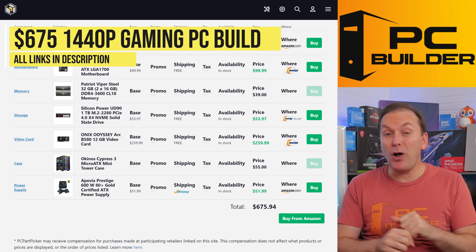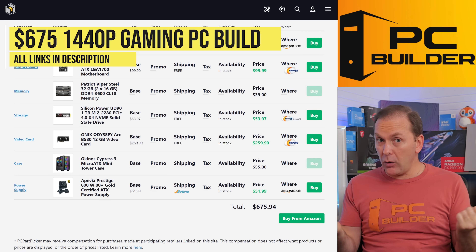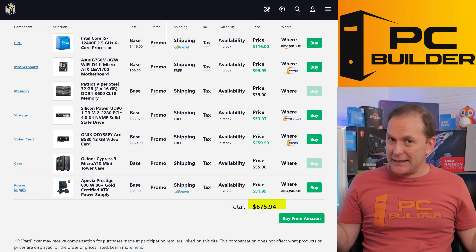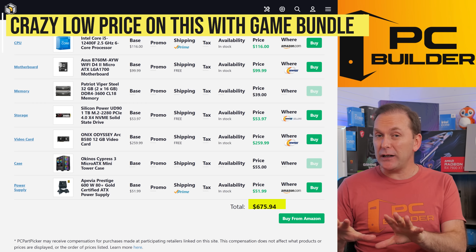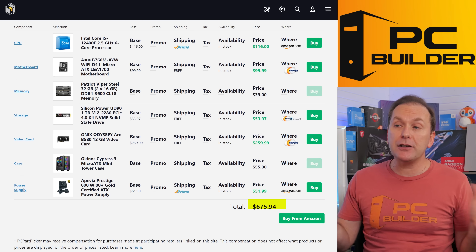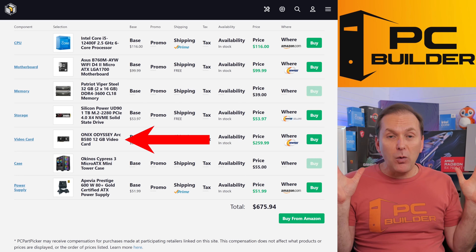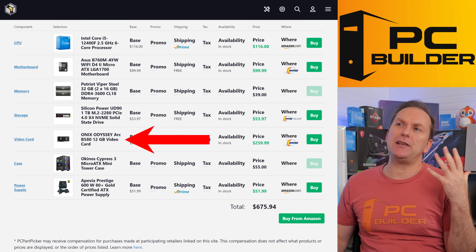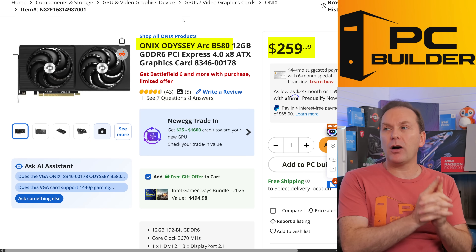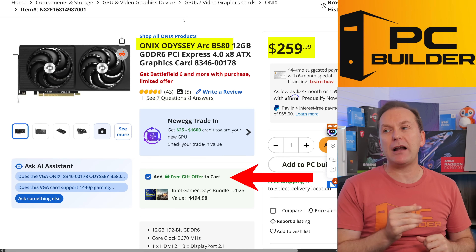Let's jump into that $675 1440p gaming PC build. Not only that, it's going to come with a copy of Battlefield 6, making it essentially like a $600 gaming PC — really crazy value. It's going to play Battlefield 6 at 1440p and all the latest titles. For the GPU, we're going with the ARC B580 12GB for $260, and it comes with Battlefield 6.